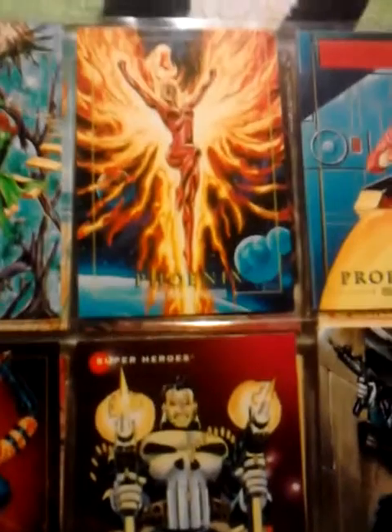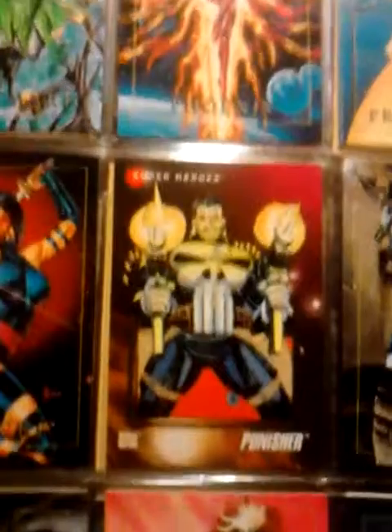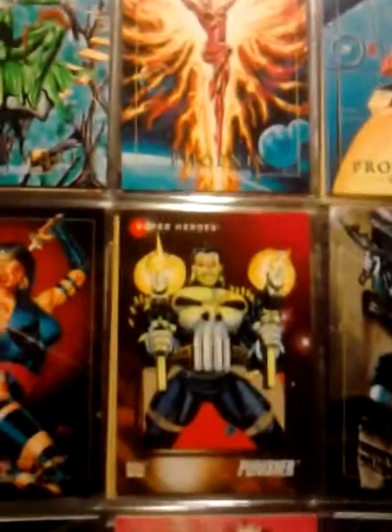Here's Professor Xavier, Punisher, Psylocke, Nightmare, Phoenix. And Phoenix is not Jean Grey — she's her daughter in the future, who bestows the power of her mother, Dark Phoenix. Cable is Cyclops and Jean Grey's son in the future — half cyborg, half man.